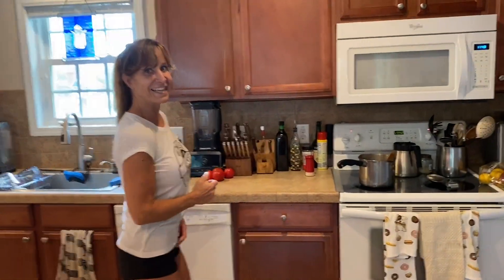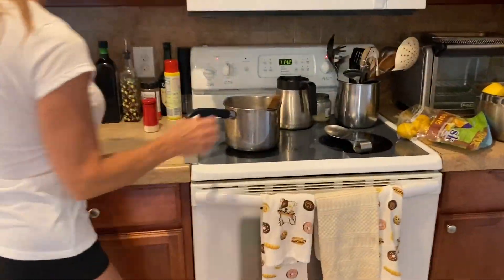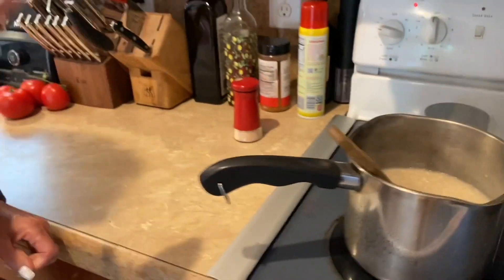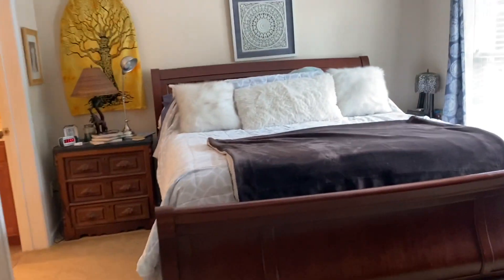What are you doing now? Making some oatmeal. Oh, you're gonna feed me? Yeah, I kind of screwed up — that's a lot. You're expecting a bunch of boys to come over?